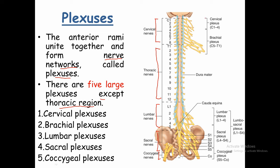The five large plexuses are: cervical plexus, brachial plexus, lumbar plexus, sacral plexus, and coccygeal plexus. The cervical plexus is formed by the anterior rami of the first four cervical nerves, C1 to C4. The brachial plexus is formed by C5 through T1 — the lower four cervical nerves and the first thoracic nerve.